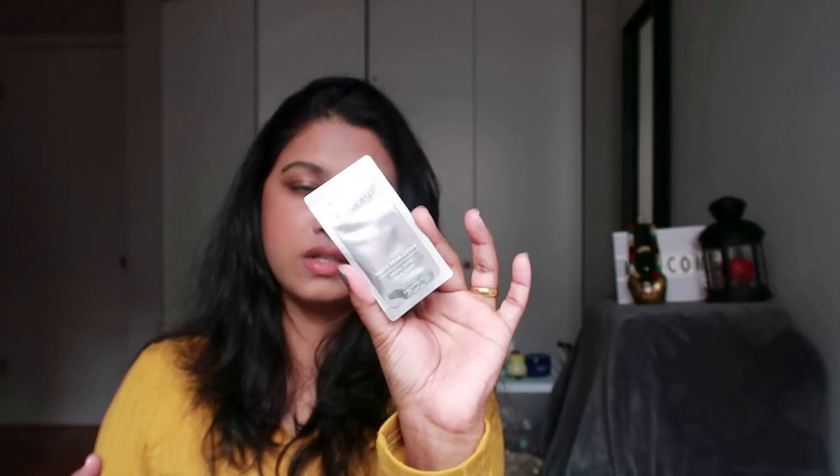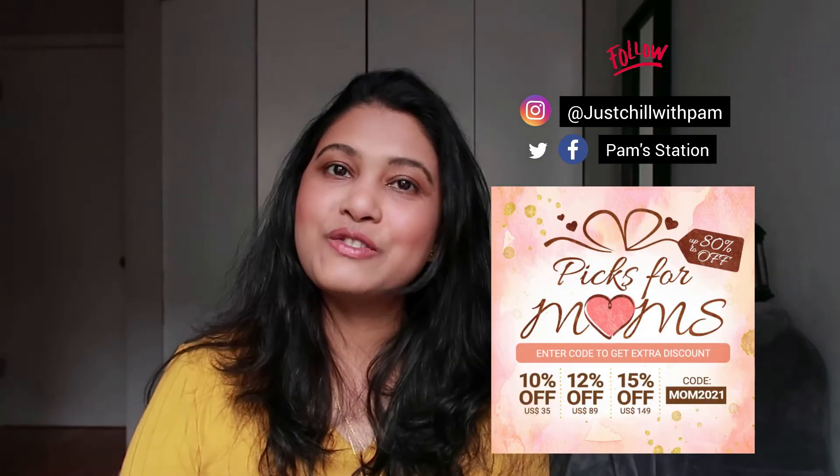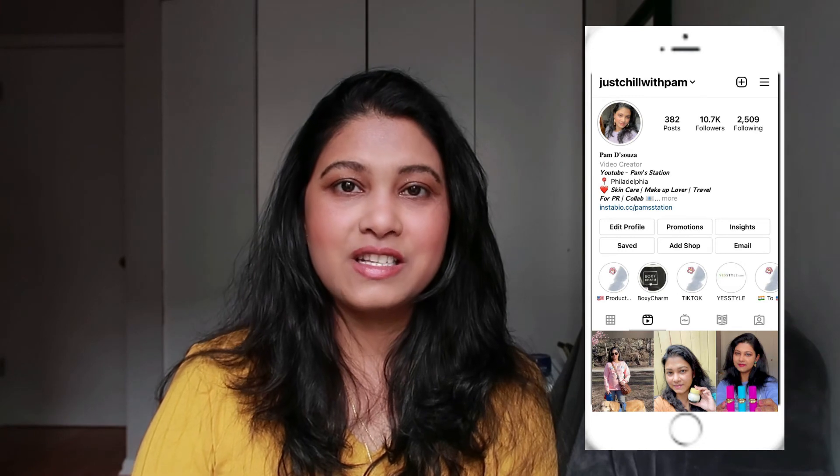I also got a free gift — it's K Love V. Have you tried this brand? Please let me know in the comments. It's White Pulsation Special Divine Pearl Serum, a pearl serum sachet, so I'll check that out. That's all for my Yes Style makeup haul! I hope you guys liked it. Let me know in the comments which product you liked the most. All product links are in the description box. Use my code 'Pam Station' to save money, and follow me on Instagram at Just Chill With Pam. Thank you for watching, subscribe, and stay blessed!